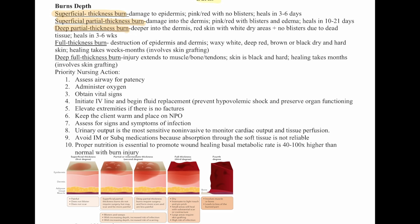An important distinction: if a question mentions blisters, that indicates superficial partial thickness burns. Full thickness burns involve destruction of both the epidermis and dermis — waxy, white, deep red, brown, or black, with dry and hard skin. Healing takes weeks to months and can involve skin grafting. Deep full thickness burns extend to the muscle, bone, or tendons, with black, hard skin. Healing takes months and also involves skin grafting.